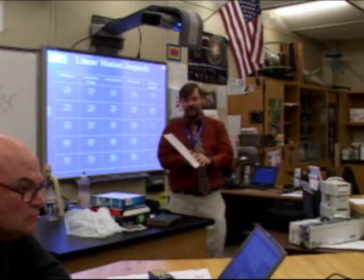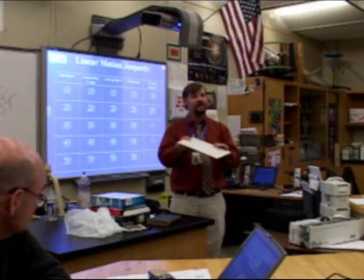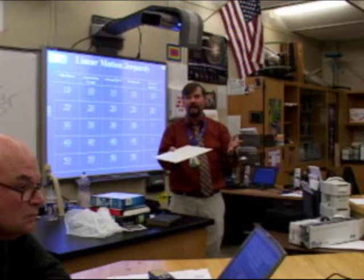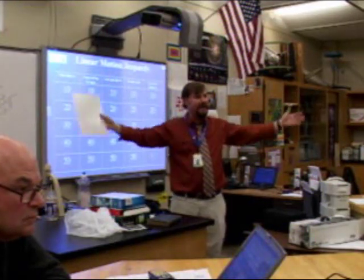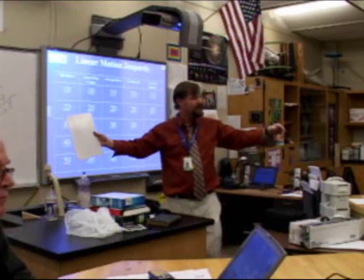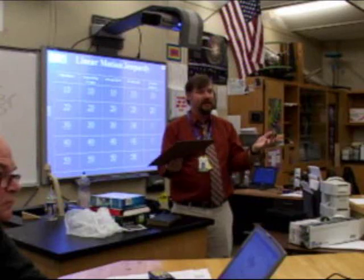Someone asked about the whiteboards. You buy these at Home Depot for your bathroom shower, and you pay them 50 cents to cut it into whatever size you want. They're eight dollars for a four-by-eight sheet. And there you go.